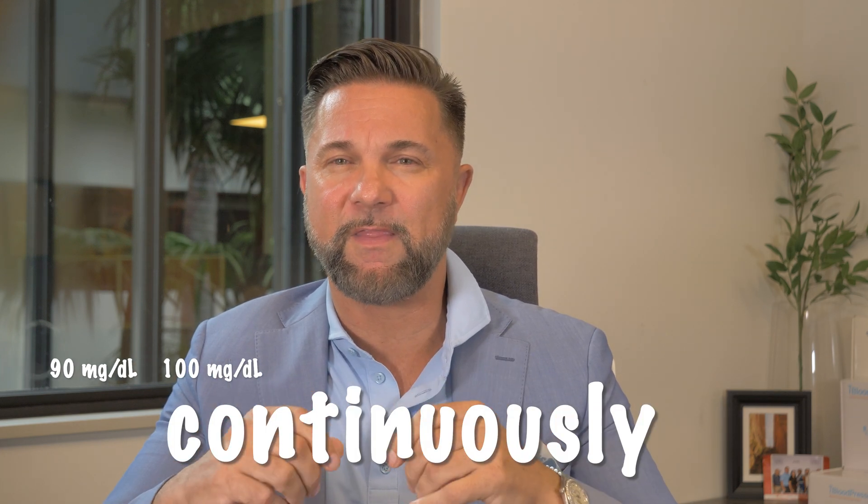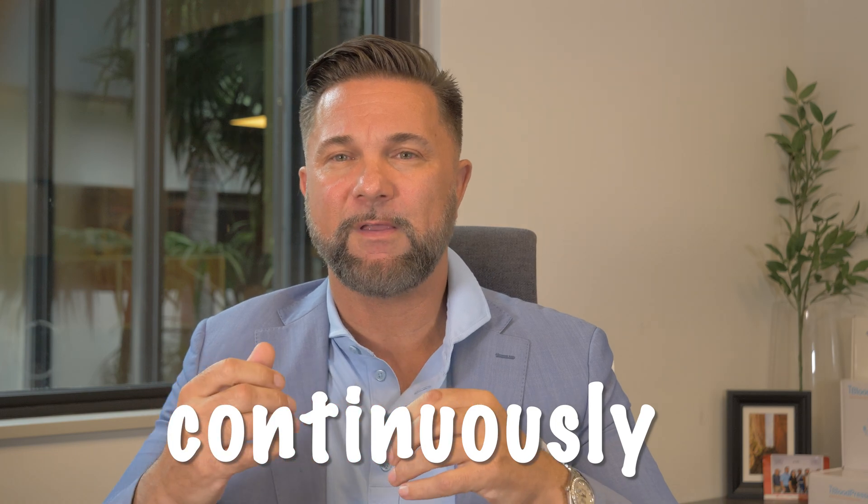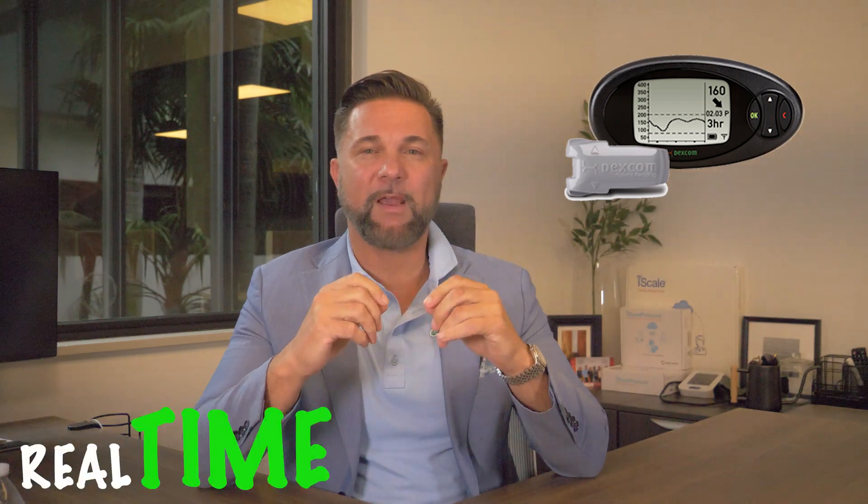Dexcom has been transforming diabetes management since its founding in 1999. They continued on the foundational work of Stuart Updike in the late 1960s, who dreamed of an implantable device that would read glucose numbers continuously and transmit them to an external receiver, similar in some way to the Sensionics sensor that's currently available, but without an externally worn transmitter device. Dexcom took that work and developed the first externally worn, commercially available, real-time CGM.